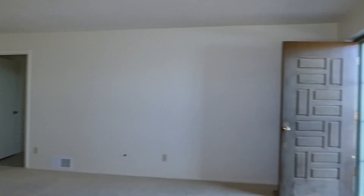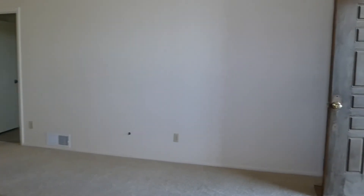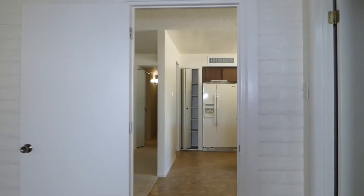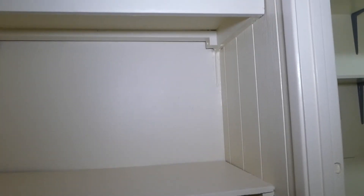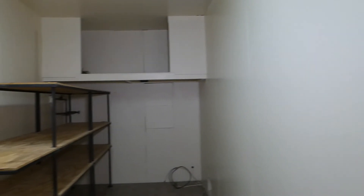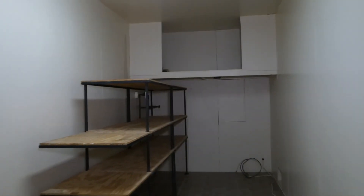It's a nice-sized room — you could have a ping pong or pool table here, use it for a home office, or as a family room, however you desire. This is another storage area, and here we have a laundry room with electric hookup only — no gas — but room for a washer and dryer and good storage shelves in there.